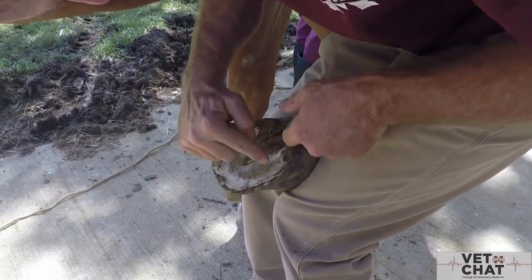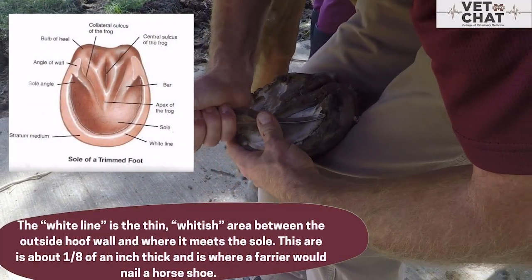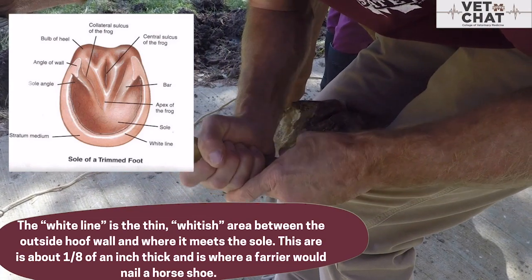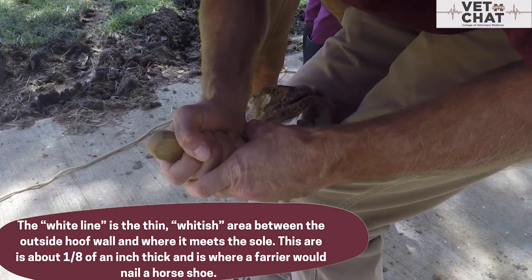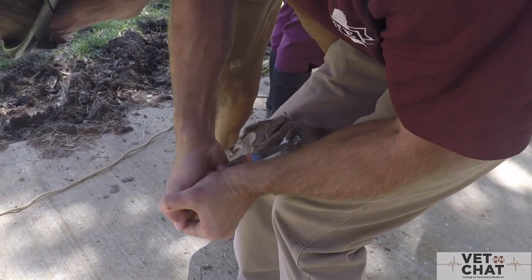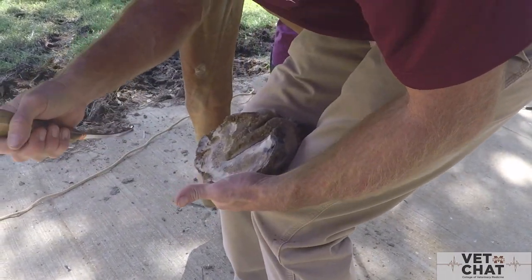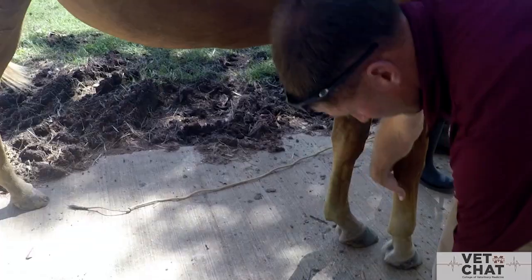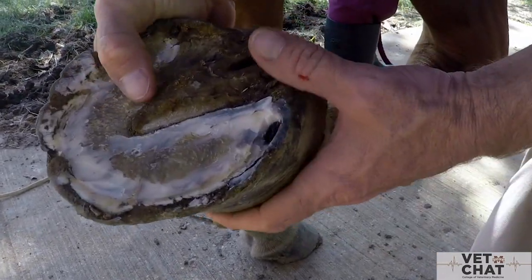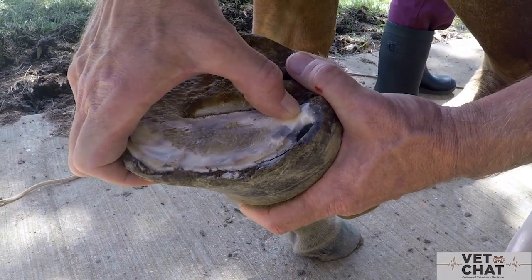Right in here you can see this is your white line. We have some debris on the outside of that. Between that and the hoof wall, we can still have a place where it's gotten soft and debris is getting packed in there, leading to a track. Now we've got an area back here — look, you can see it: that's pus actually coming out, just this gray liquid. I can push and make it bubble up. So that is a subsolar abscess.